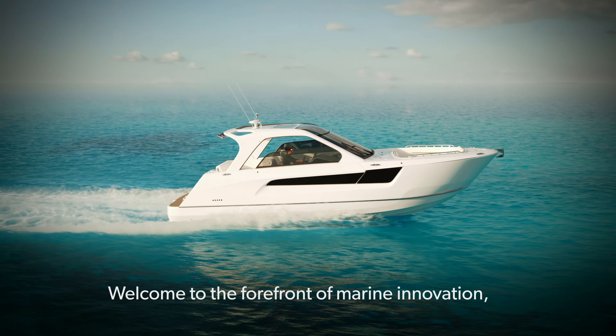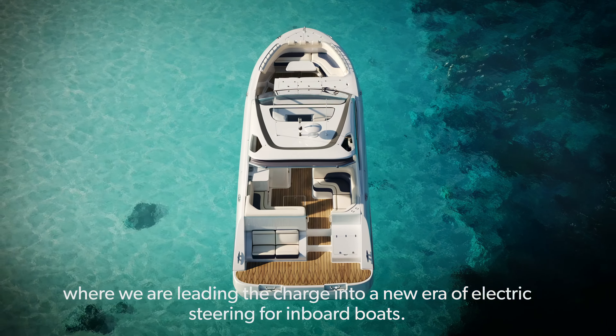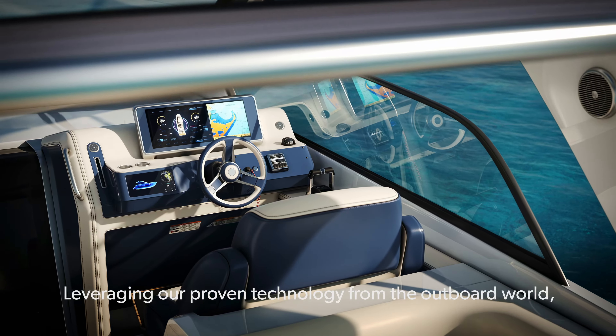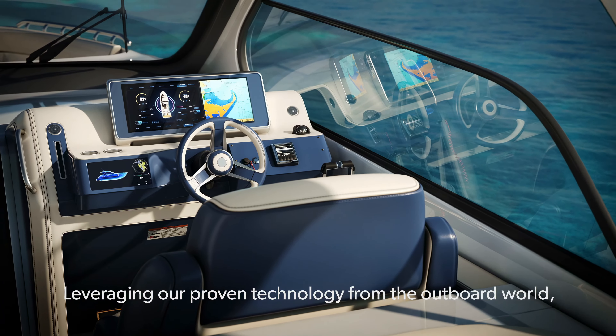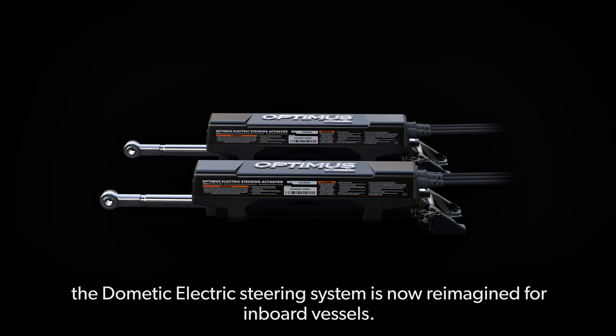Welcome to the forefront of marine innovation, where we are leading the charge into a new era of electric steering for inboard boats. Leveraging our proven technology from the outboard world, the Dometic electric steering system is now reimagined for inboard vessels.